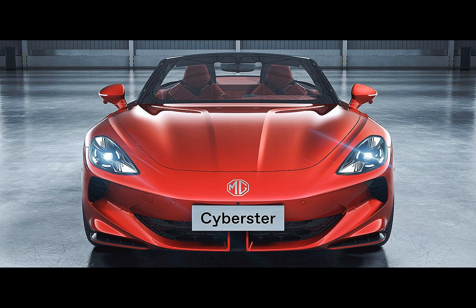Built on the MG Cyberster platform, the Cyberster measures 4,535 mm in length, 1,913 mm in width, and 1,329 mm in height, with a wheelbase of 2,690 mm. Its sleek and compact design is sure to catch the eye of those who appreciate both style and functionality.